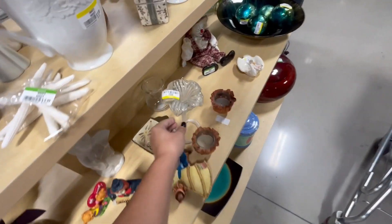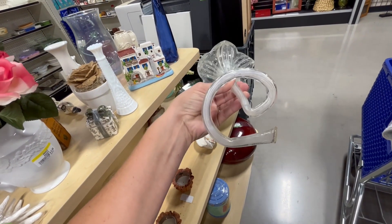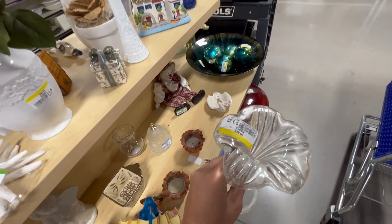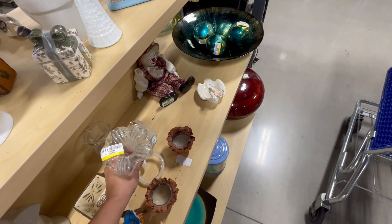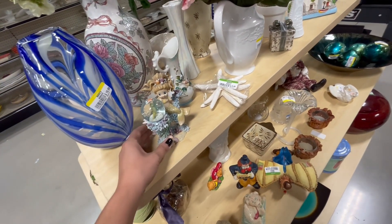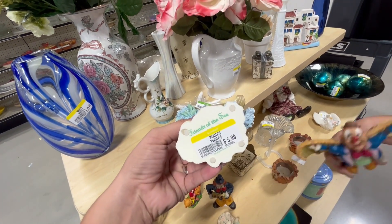This looks kind of like the other flower we got before but it had blue. It's kind of pretty — 3.99, not bad, but kind of plain. I like the ones with colors but that's just me. This is cute for like a little kids room — oh that is cute, 5.99.